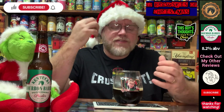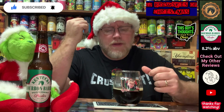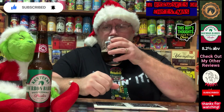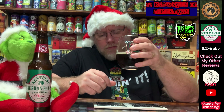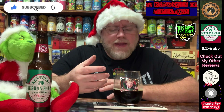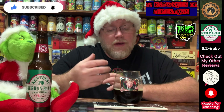There's that taste of the bourbon barrel — the oak, the aging in oak barrels — but there's no lingering alcohol effect on the back end at all. You know what? It's kind of easy drinking, really. For what it is — a bourbon barrel aged peppermint porter, which is a mouthful with a lot going on — it's actually very easy drinking.